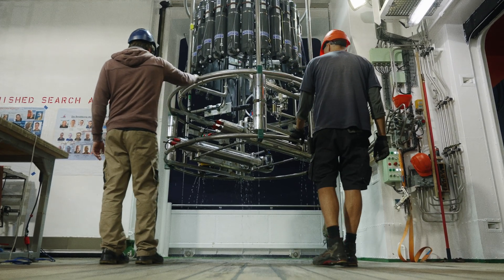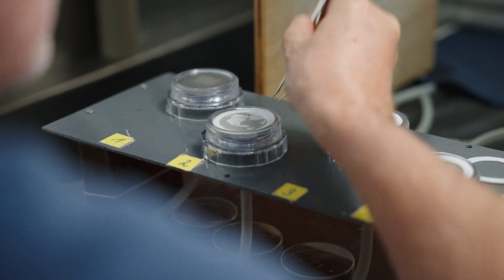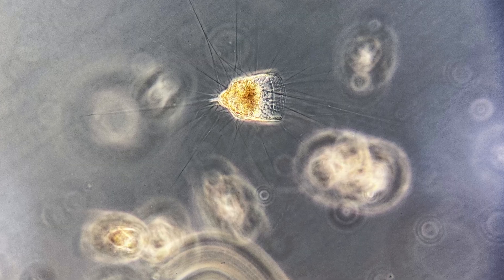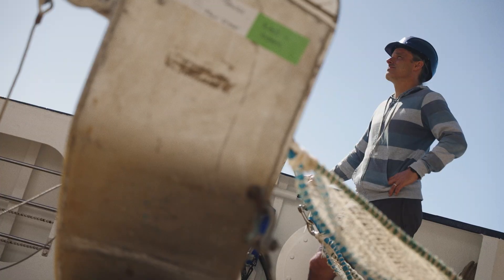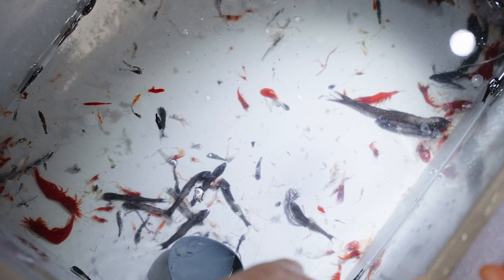The deep sea is very relevant to us humans — first of all, because it's a carbon sink. Carbon from the atmosphere is taken up by photosynthesis of microalgae in the upper 200 meters of the water column. And then through various physical, chemical and biological processes, this carbon ultimately sinks and is processed in the deep sea, eventually settling upon the deep sea floor where it is stored for millions of years. It's just amazing to witness these systems, and I really hope that we can play our small part in helping to protect them in the future.